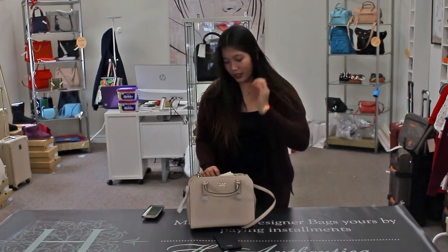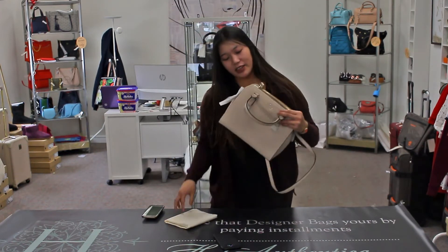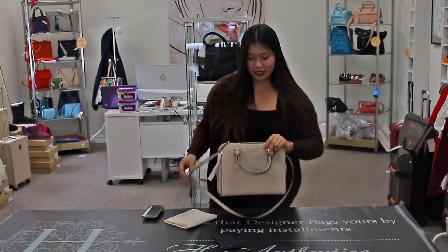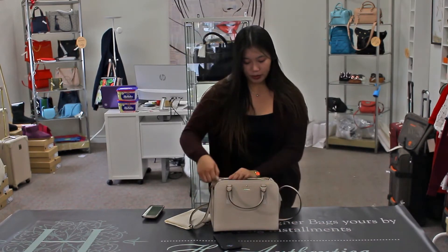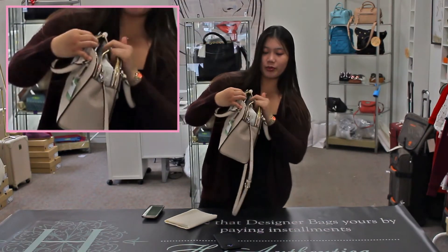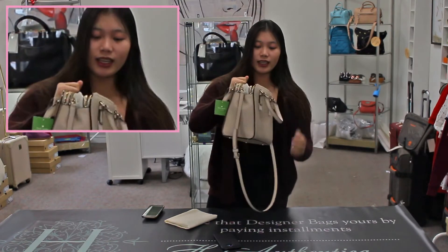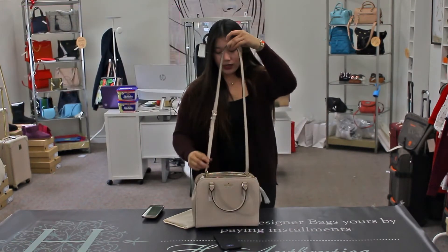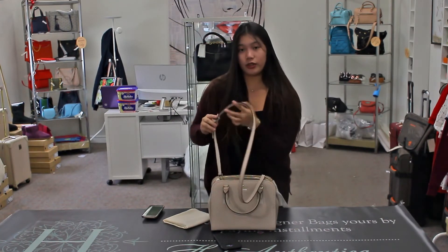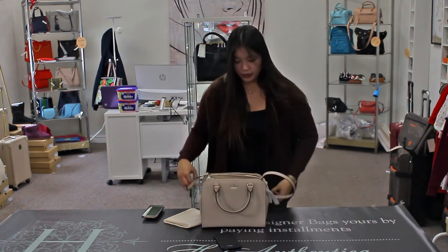This bag is a pebbled leather kind of bag. It's kind of a cream color nude and this has a gold zipper inside and there are two interior zippers inside, as you can see. There's a strap on it which is adjustable in any way you like and also a handle for it.